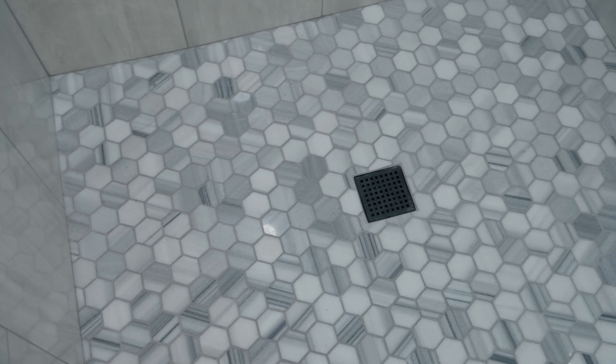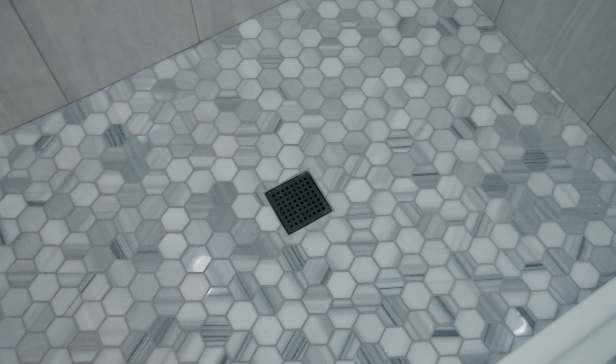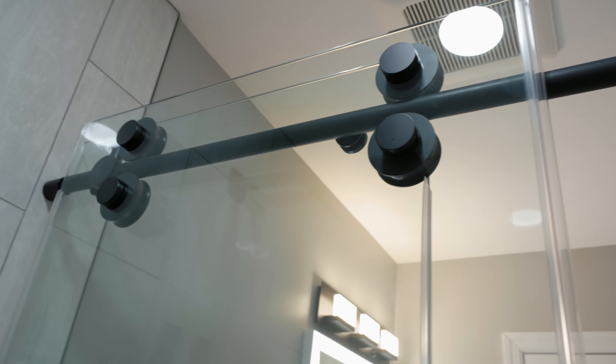Inside the shower floor is a Carrara white marble 2-inch hexagon mosaic tile. We also install a frameless glass panel door to create an open area feel.